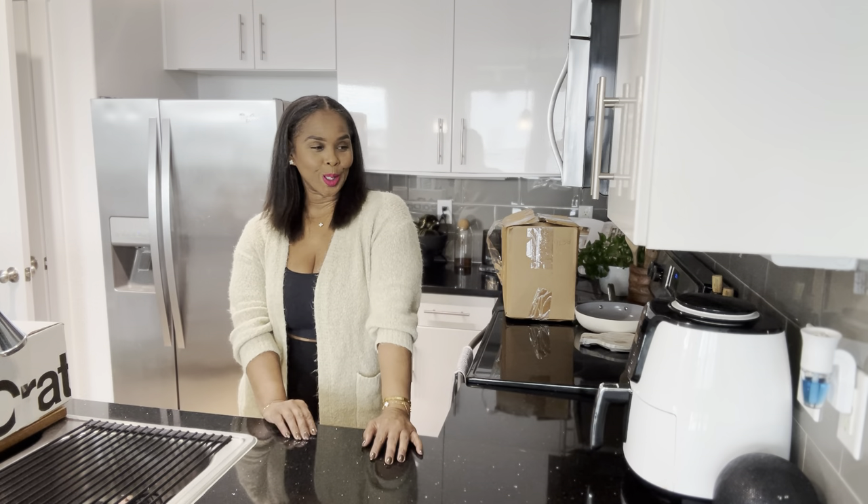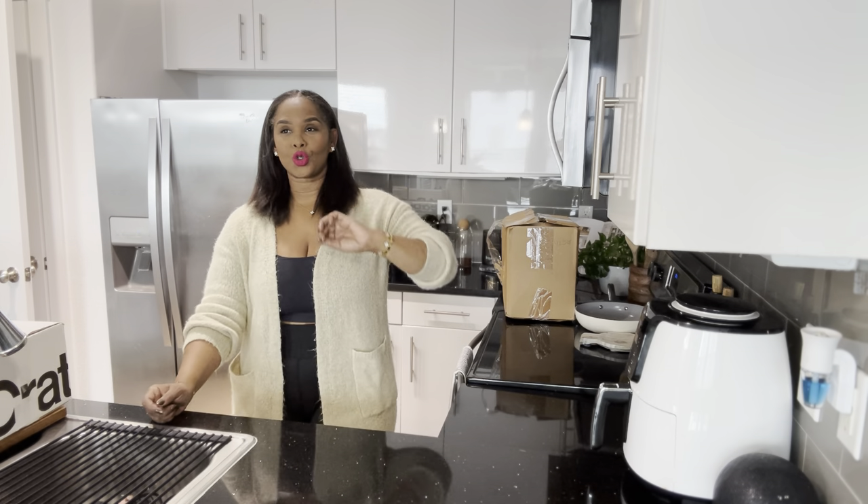So today's video, y'all, your girl is ready for Christmas. The Christmas spirit has just taken over. I am so ready to just deep dive into all things Christmas. I am a huge fan, a huge lover. Christmas is my favorite, favorite holiday.